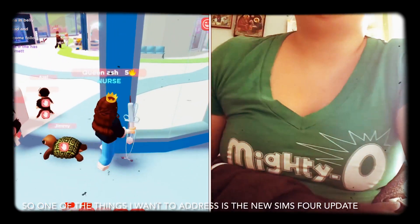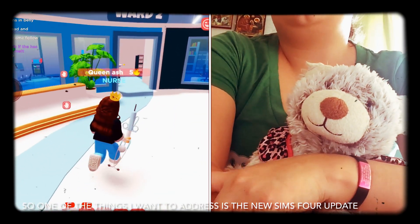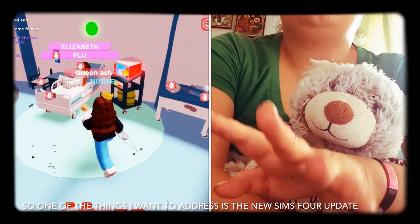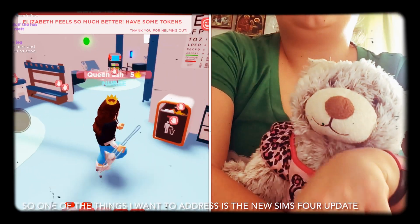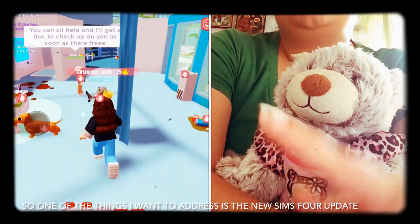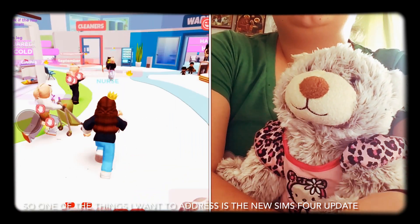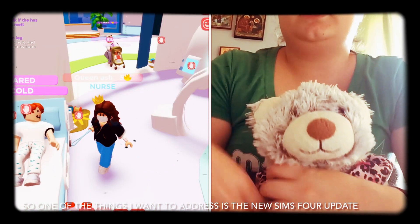One of the other things I love is — so with babies before they aged up, you used to have to put them back in the crib or bassinet. But now you can hold them in between interactions, and I love how things are now categorized, which is very nice.